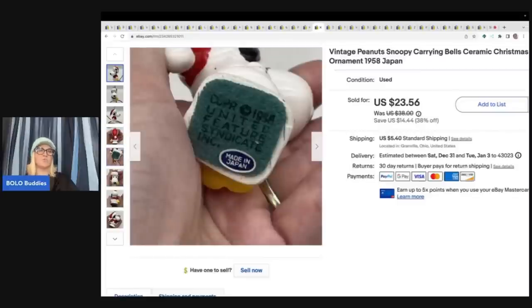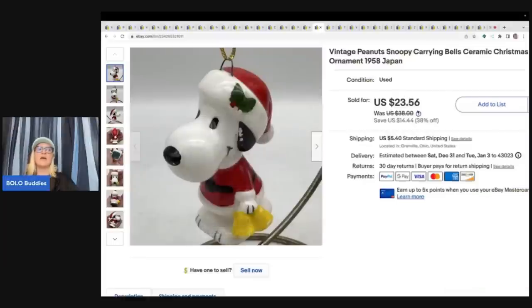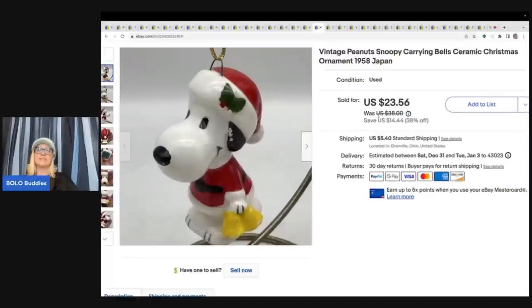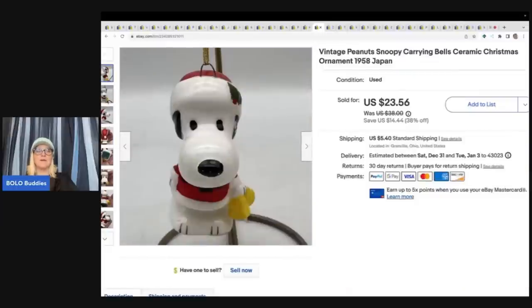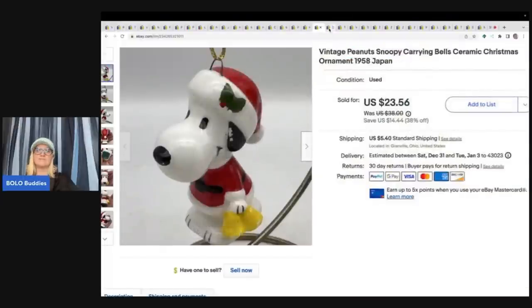This is a vintage Snoopy from 1958, made in Japan — it says so on the bottom. I got it at Goodwill for $1. It sold at my sale price of $23.56 plus shipping. It does have condition issues — otherwise I could have gotten more. The buyer was all in for $31.57.